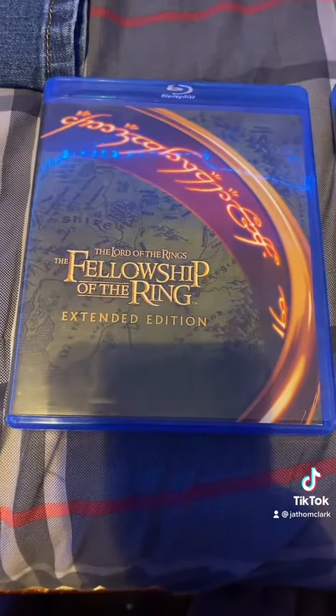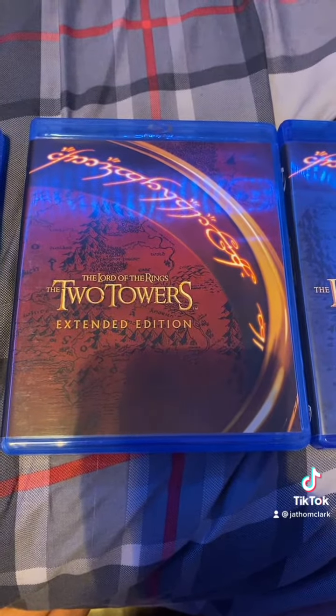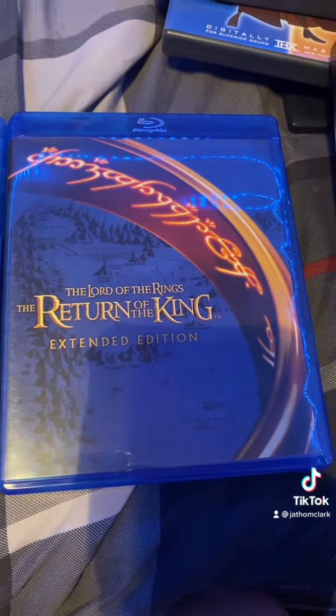So we have the Fellowship of the Ring, The Two Towers, and The Return of the King.